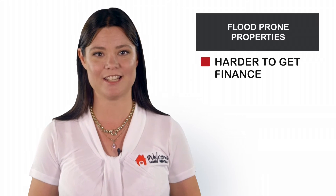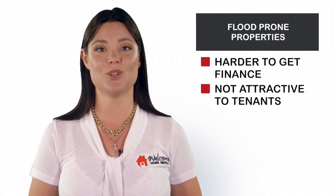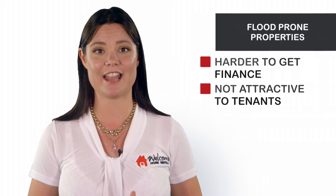Number 4: Flooders. Yes, they are cheap, but they are harder to get finance for, sometimes impossible to get insurance for, and they are not attractive to tenants. Do yourself a favour and stay high and dry.